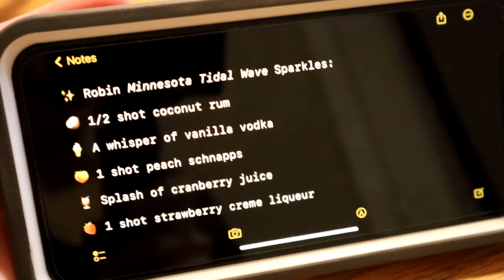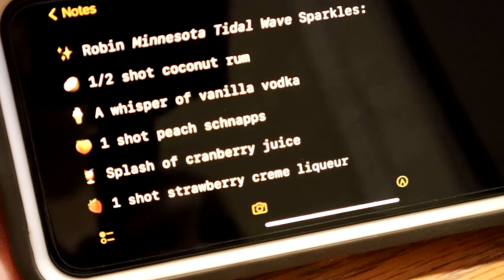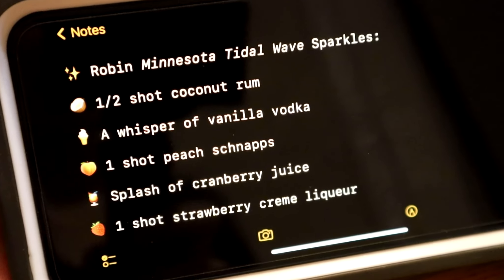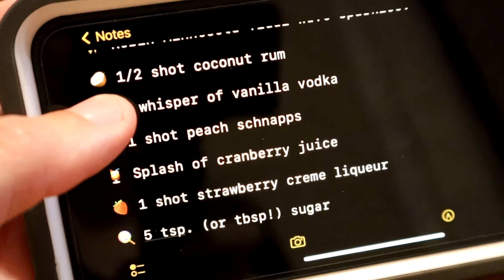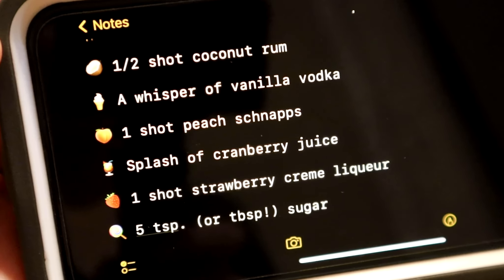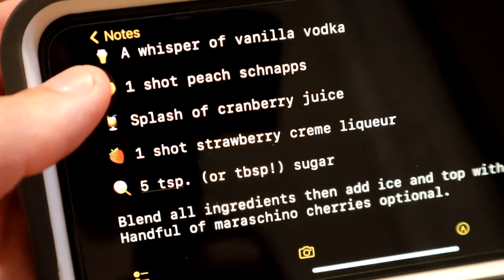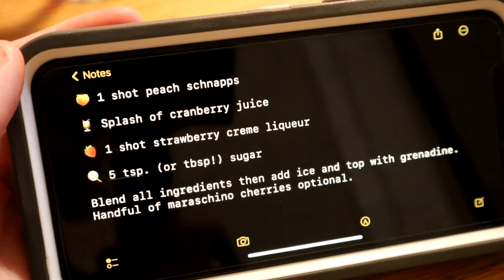Here are all the ingredients for the Robin Minnesota Tidal Wave Sparkles drink: a half shot of coconut rum, a whisper of vanilla vodka — which I'm assuming is half a shot — one shot of peach schnapps, a splash of cranberry juice — again I'm assuming half a shot — one shot of strawberry cream liqueur, and five tablespoons of sugar, according to Reddit. I changed it to five teaspoons, then scaled it down again to two and a half teaspoons because that just seemed like a lot.